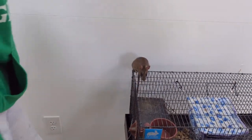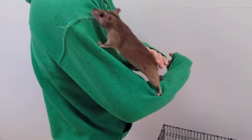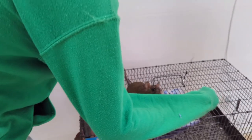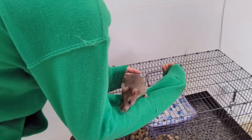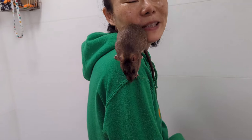Now you can try to show what is a good technique to pick up a rat. That was too easy. It's easier to pick them up when they climb.